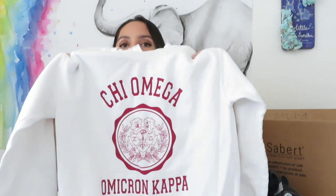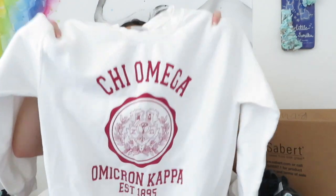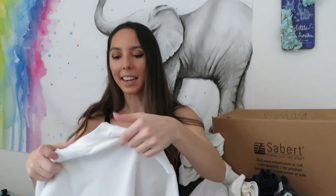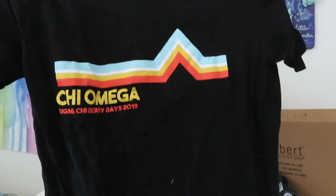I remember I was so excited to wear this one when I first got it because I had just recently been initiated and it has the crest, so that meant I could finally wear it. I've worn it so many times it has so many stains on it. This next one is the other Sigma Chi Derby Days shirt - for Derby Days each sorority made their own design.